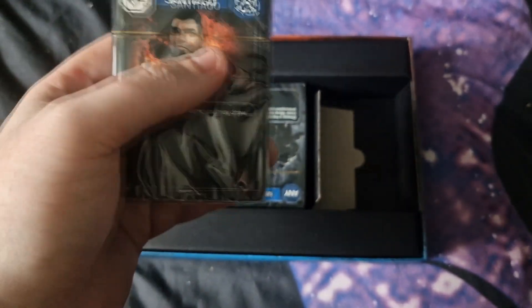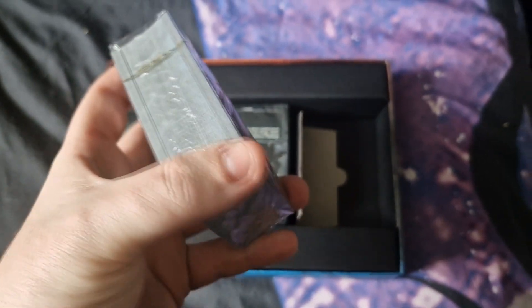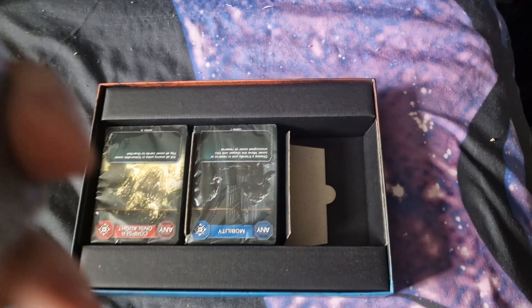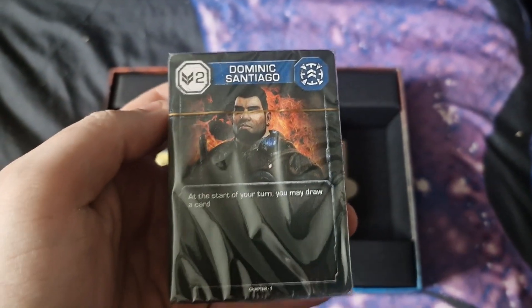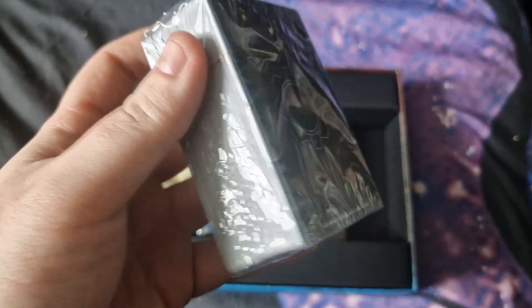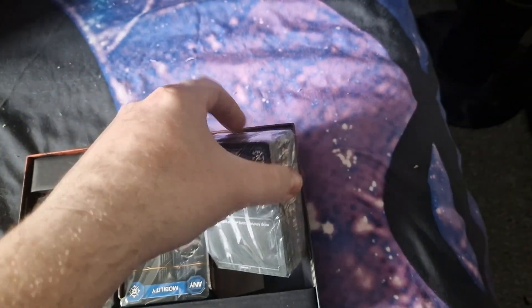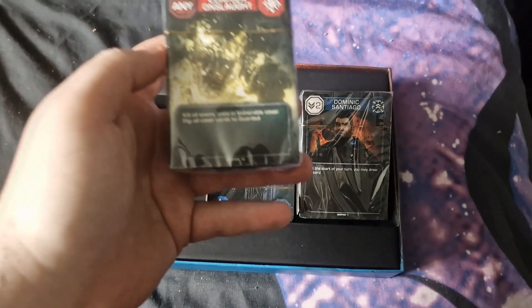It has that new card smell — you know how games have a new smell? This is the same, just card and ink, as you'd probably expect. There's the back of the cards. I'm guessing they're the COG characters. I don't know if they're done by characters or by stats.